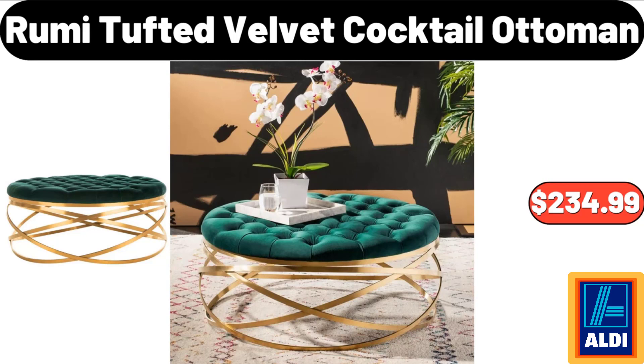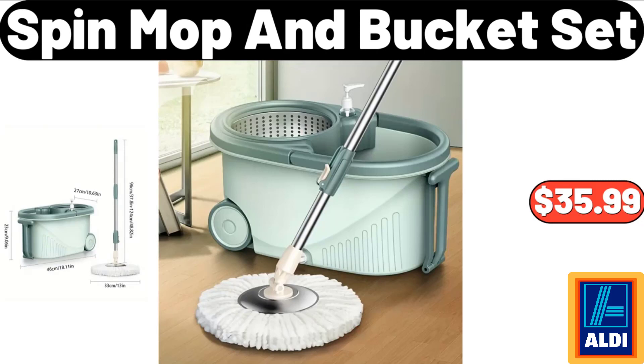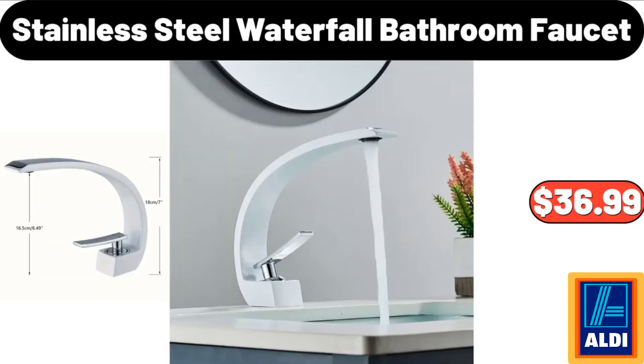Roomy tufted velvet cocktail ottoman: $234.99. Ceramic decoration vase: $18.99. Spin mop and bucket set: $35.99. Rice cooker: $22.74. Stainless steel waterfall bathroom faucet: $36.99.